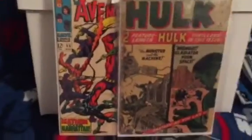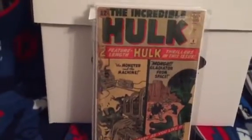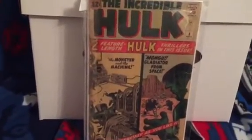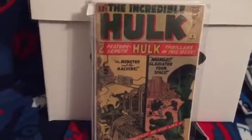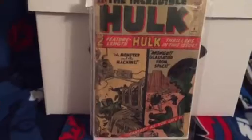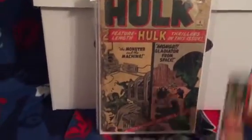He also had Amazing Spider-Man number 7, 9, 13, 15 - just keep going. They had their issues, some were complete, some were a little torn up. The guy's local so I'm gonna hit him up and get more books.